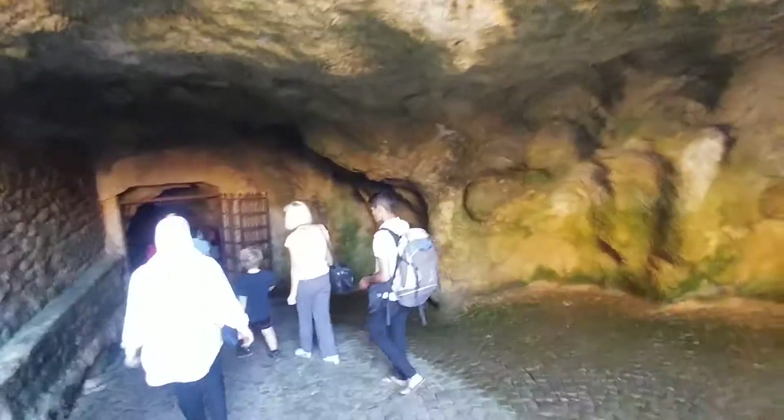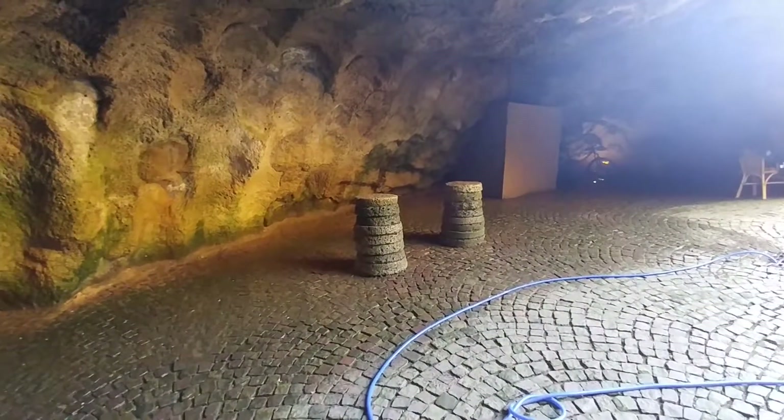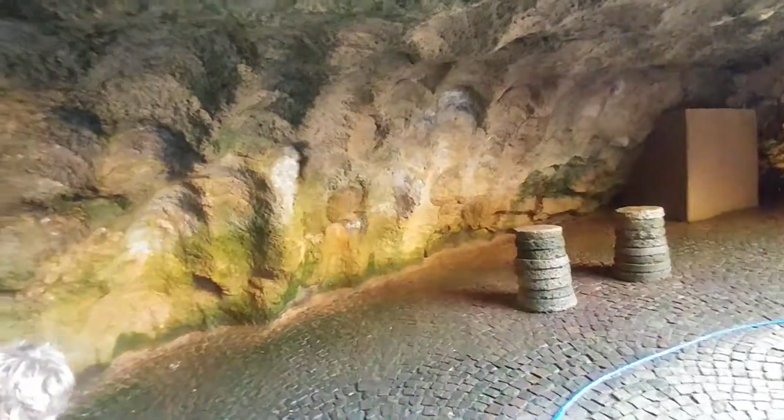Those are the stones I've talked about — the round wheels of rocks, the millstones. That's what they used for this. Yeah, the millstone for grinding wheat. And they cut them out of this cave? Yeah. Corn, spices.